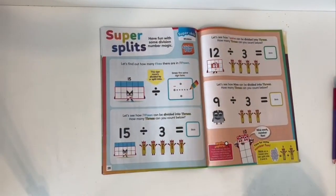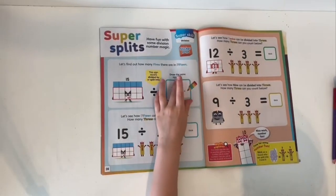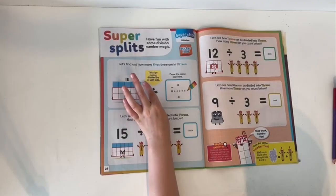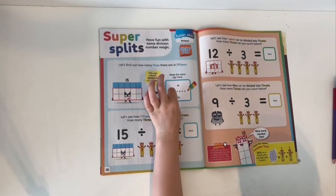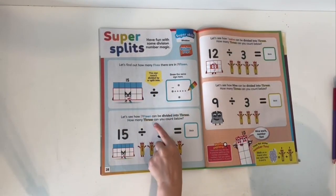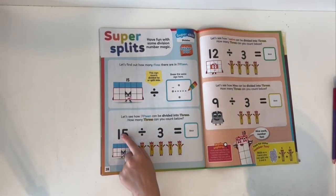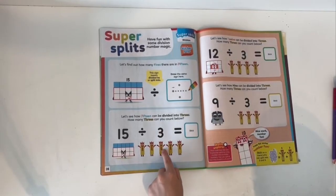Super splits! Have fun with some division number facts. Let's find out how many threes there are in 15. This sign means divided by, or split into. Draw the same sign here — one and two dots. Let's see how 15 can be divided into threes. How many threes can you count? 15 divided by 3 equals 5: 1, 2, 3, 4, 5.